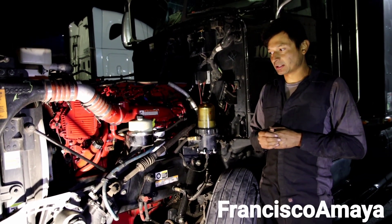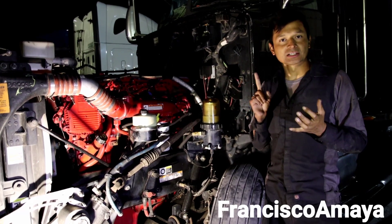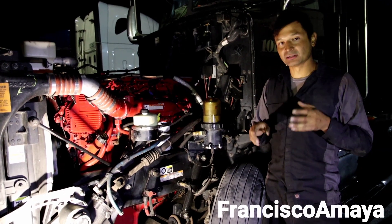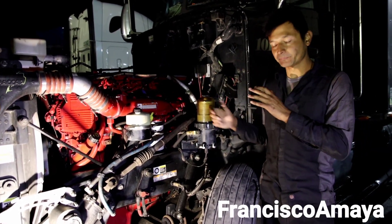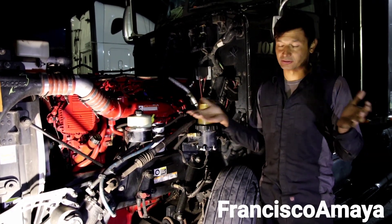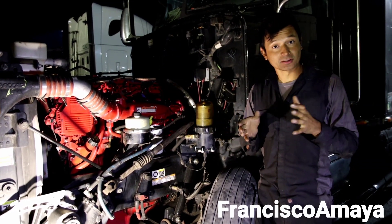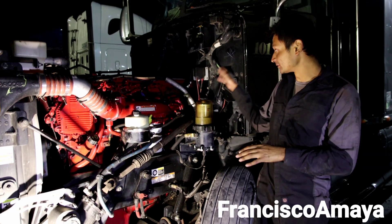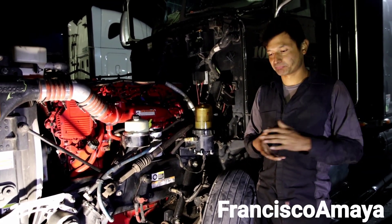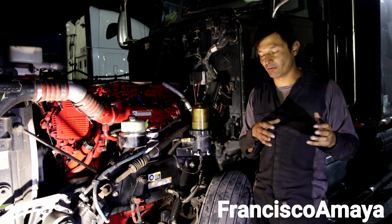I went through the process to check what is going on using a computer, and with the Cummins software I couldn't find anything wrong - no injector malfunction, no engine malfunction at all. Which means this is a mechanical problem. I did a cylinder cutoff test, an injector cutoff test, and after doing all the cylinders, I found out that cylinder number six was the one that wasn't getting any power. The other ones are working, but are not working strong enough.